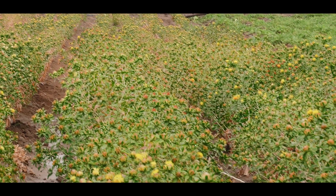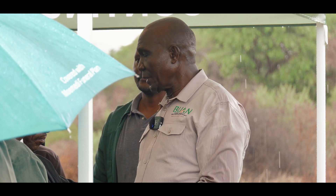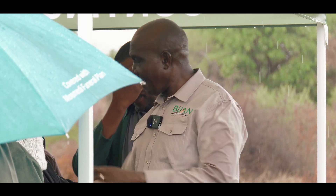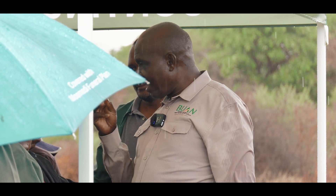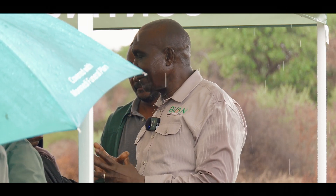She bought her machine for 30,000 pula. That one is complete because it packages, filters, and does everything — the oil is ready for the market. After extracting oil for only three weeks, she recovered all the money she used to buy that machine because she's selling it.